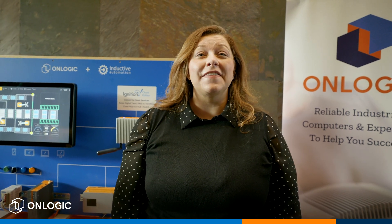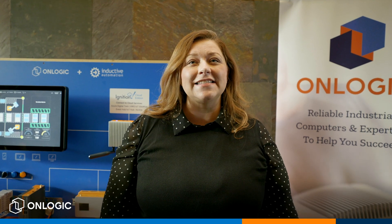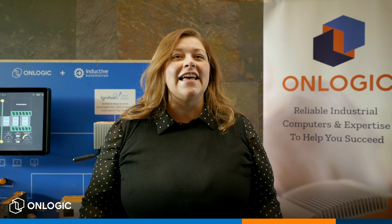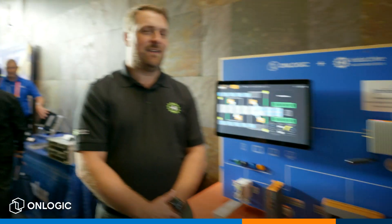Hey everybody, I'm Amber Cobb from OnLogic, coming to you live today from Inductive Automation's ICC conference. I'm here with Travis Cox. Travis is Inductive's Chief Technology Evangelist and he's here to talk to you a little bit about this awesome demo behind me that we built together. So Travis, take it away.